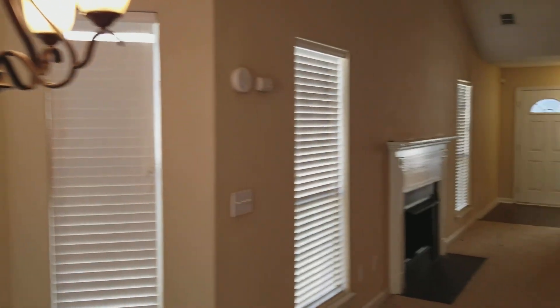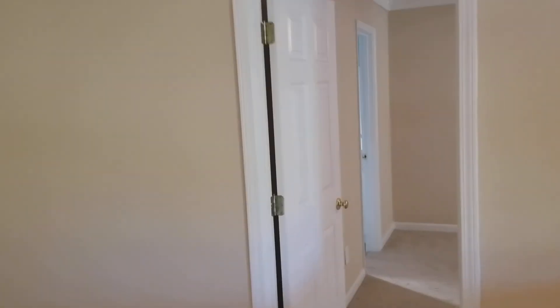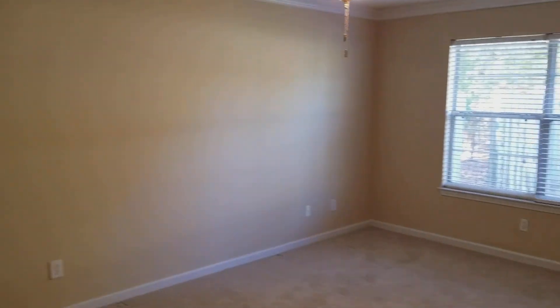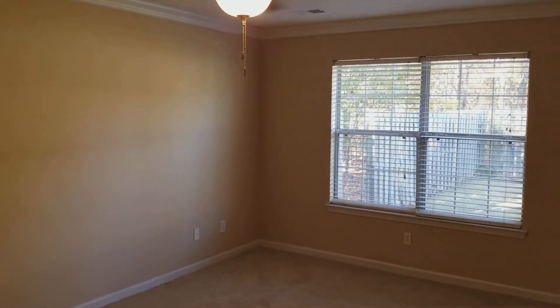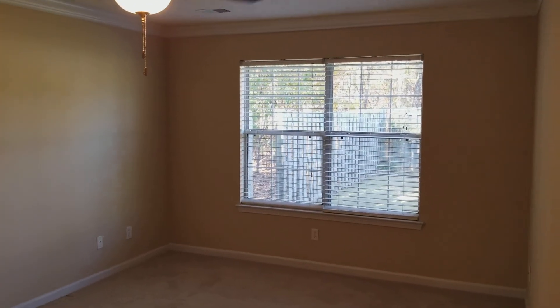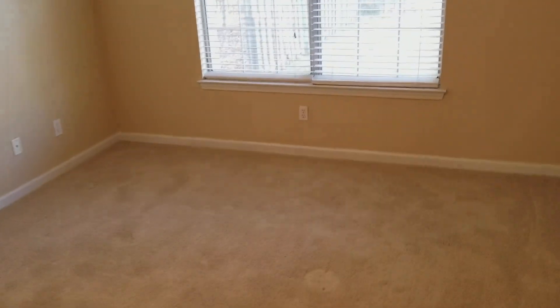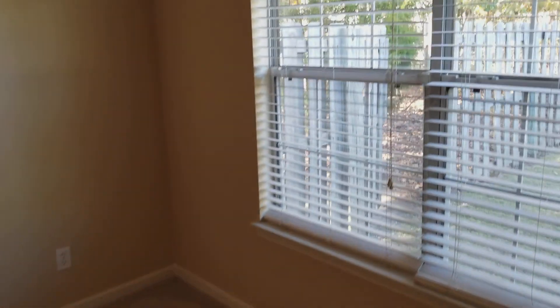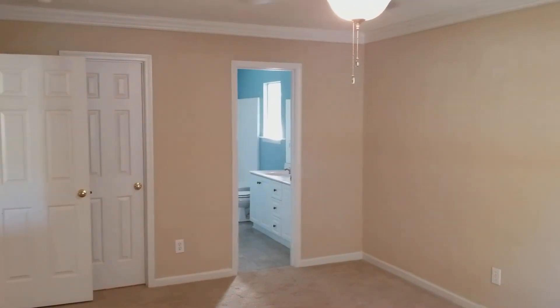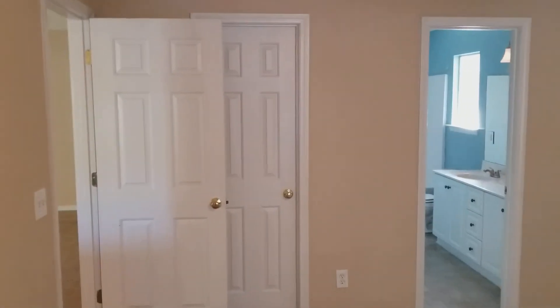We're going to go ahead and look at the master bedroom, located right here off of the living room. It's a pretty decent-sized master bedroom with your ceiling fan and a pretty nice-sized window that looks out into the backyard. Straight across you have your bathroom, which we'll save for last, and you have your walk-in closet right here.